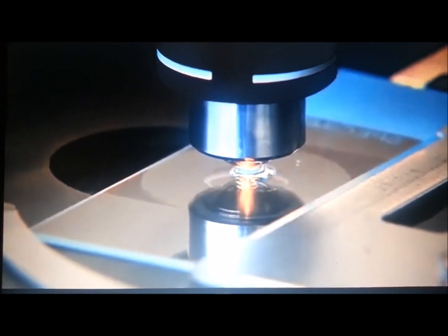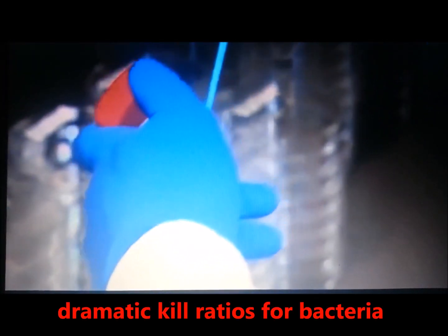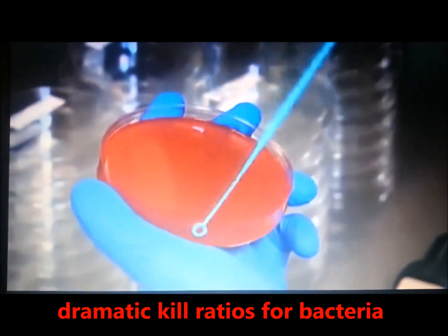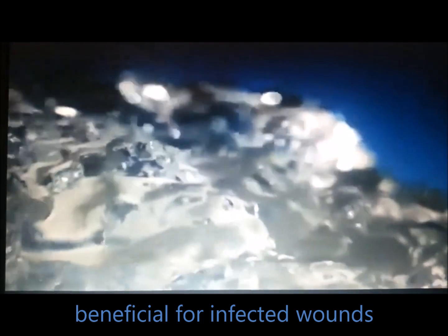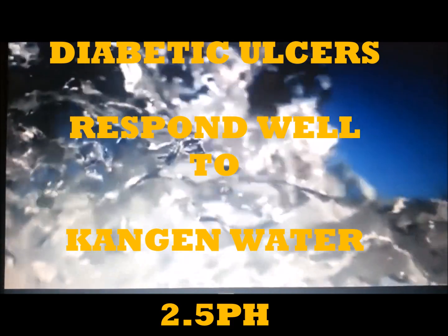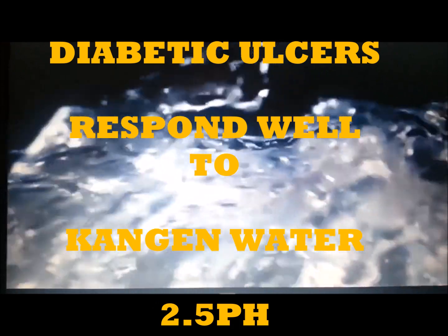Staph aureus, for example, cannot survive in 2.5 pH water. The kill ratios are dramatic, so it stands to reason that this would be beneficial for contaminated or even infected wounds. The Japanese, for example, treat diabetic ulcers with ionized water with a low pH and find that to be extremely successful. They have published a lot on it, and the before and after pictures are very dramatic.